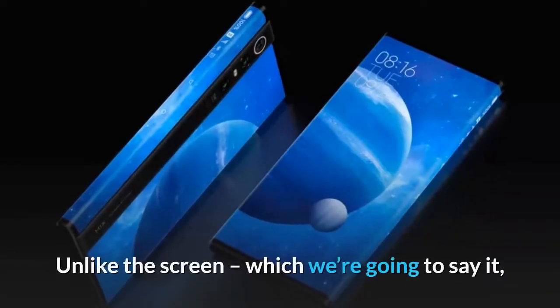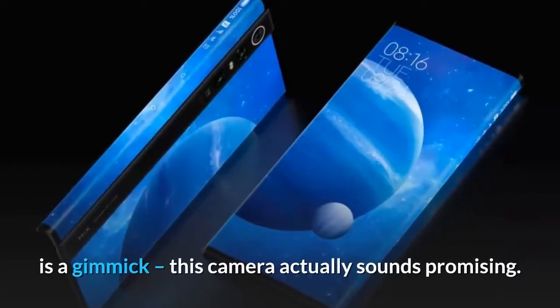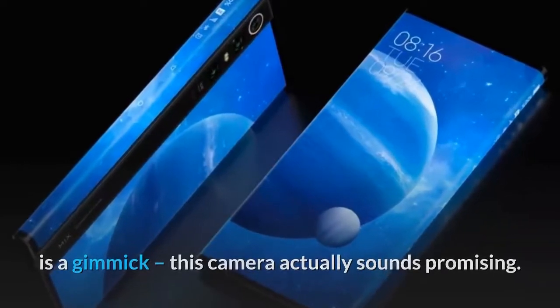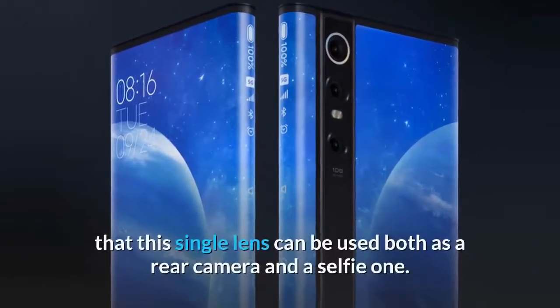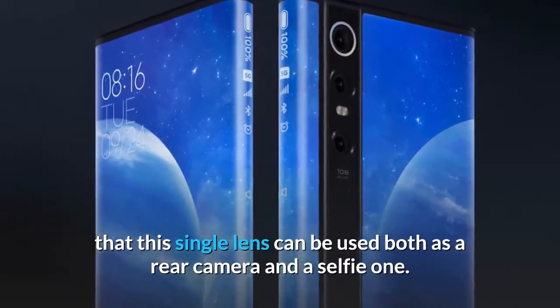Unlike the screen — which, we're going to say it, is a gimmick — this camera actually sounds promising. And one of the few uses we can think of for a screen like this is that this single lens can be used both as a rear camera and a selfie one.